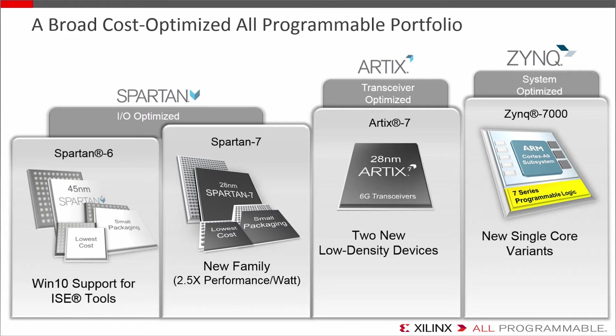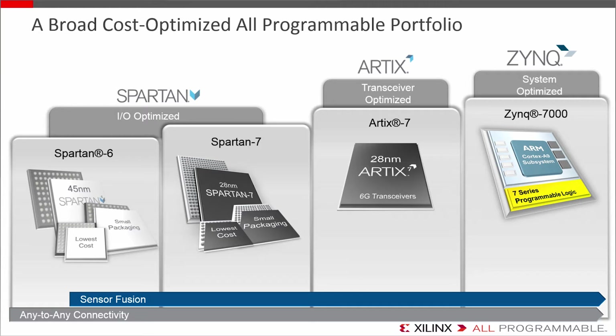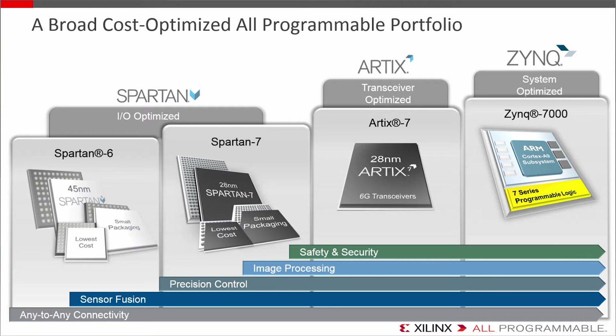As you scale up within the portfolio, you get increasing integration and increasing capability. Spartan 6 and 7 are the most cost-effective ways to connect any chip to any interface and any media to any system — what's called any-to-any connectivity. This includes connecting any analog or digital sensor for scalable sensor fusion and data acquisition. And with the 7-series fabric, you get the horsepower for real-time precision control, video and image processing — particularly with Artix — and the next level of hardware and software safety and security in both the FPGAs and SOCs.